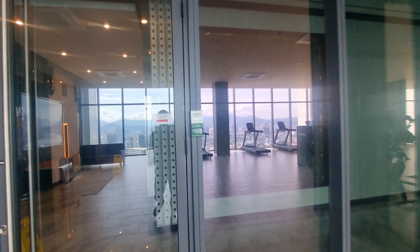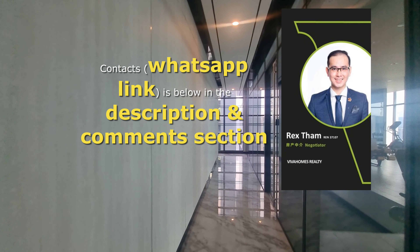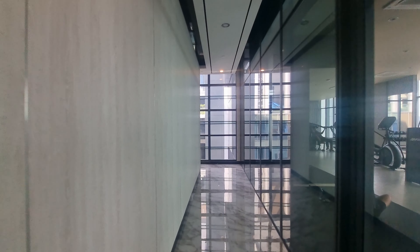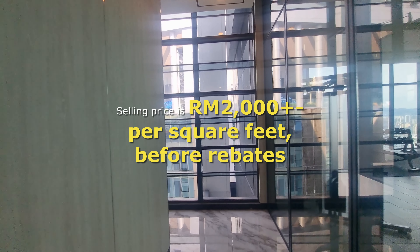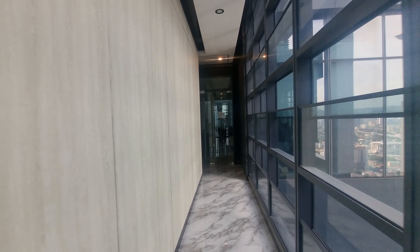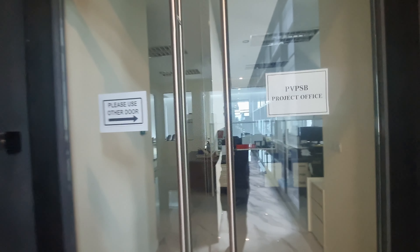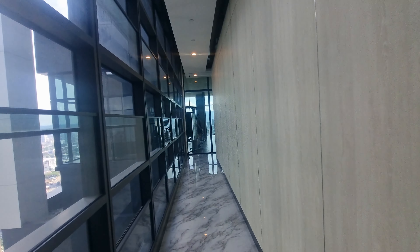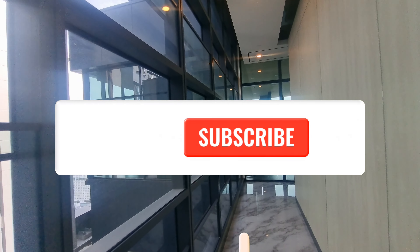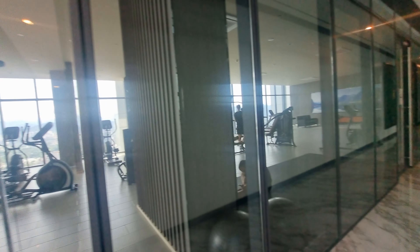That sums up our review of Face Victory Suites. If you're interested to rent or purchase a unit here, the contact details are in the description below. In my opinion, this is very fair value — around RM2,000 per square foot before rebates for a fully furnished, hotel-quality unit right in the central business district of KL. Let me know what you think in the comments. If you haven't subscribed yet, please do subscribe, smash the like button, and thank you — see you in my next video!